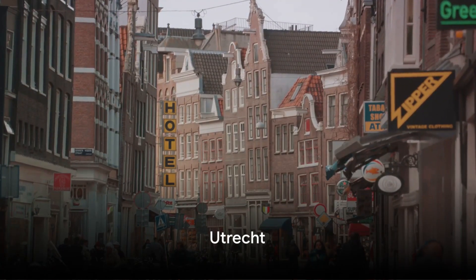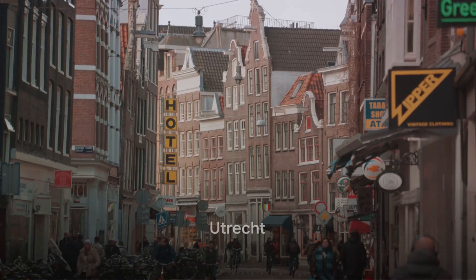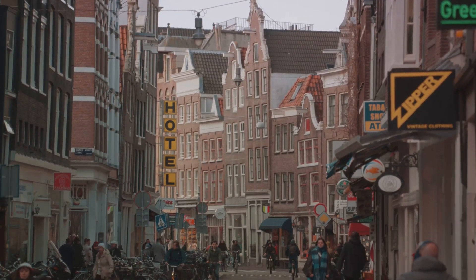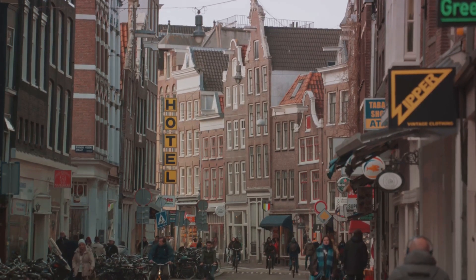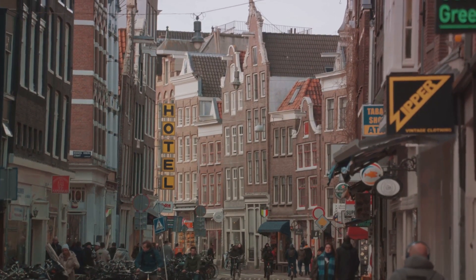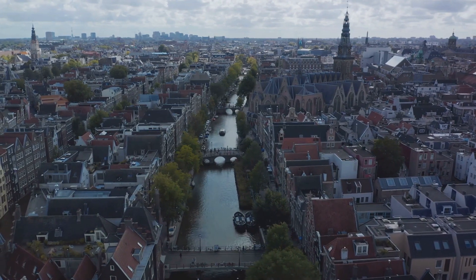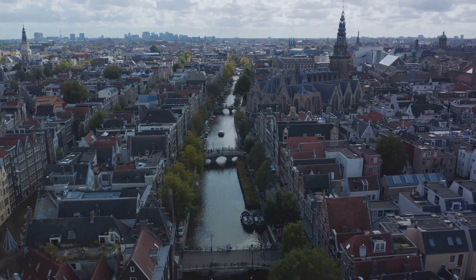No visit to the Netherlands is complete without experiencing the cultural riches of Utrecht. With its medieval architecture and lively cultural scene, Utrecht offers a perfect blend of history and modernity. Climb the Dom Tower, stroll along the canals, and embrace the vibrant atmosphere of this university city.